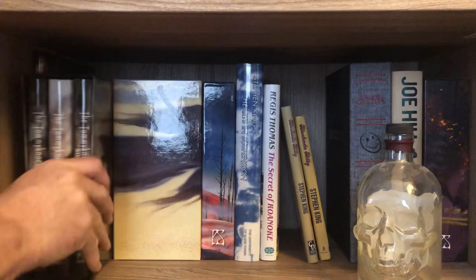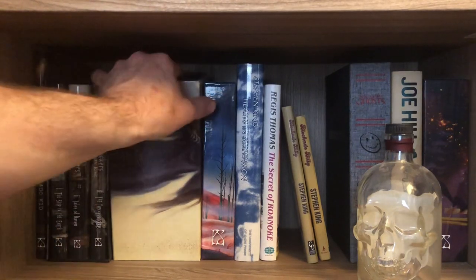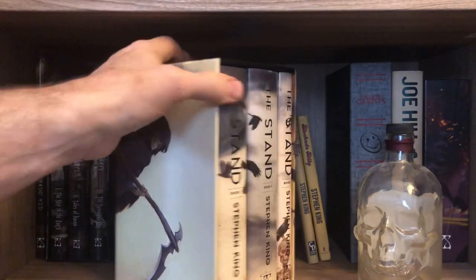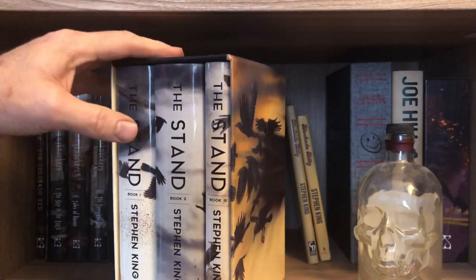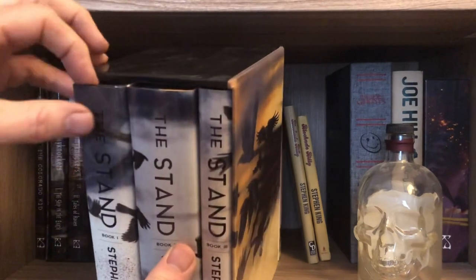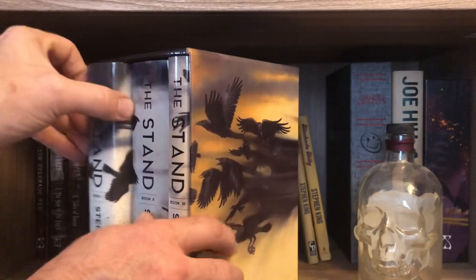They divided it up into a three-volume set, each with its own dust jacket. The first one is signed by Daniel Cera and numbered, and I have number 34. Don Mays did The Stand — the best book by Stephen King — again divided into a three-volume set. They did the same thing with Salem's Lot, which I did not buy.